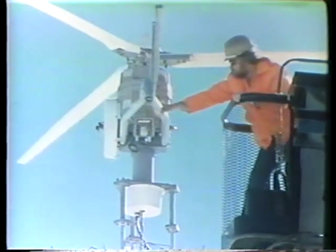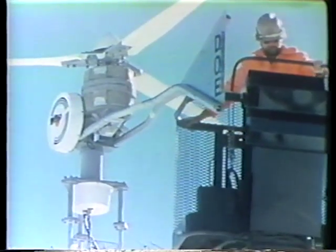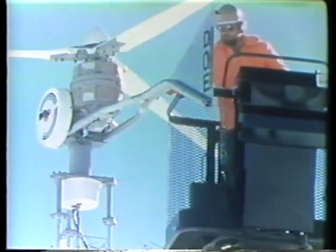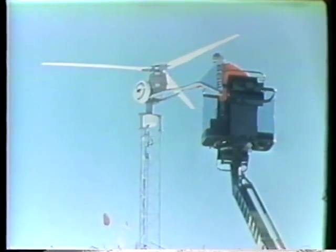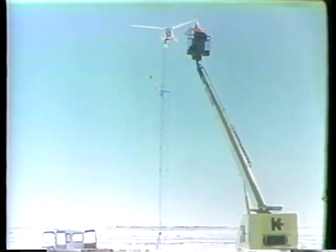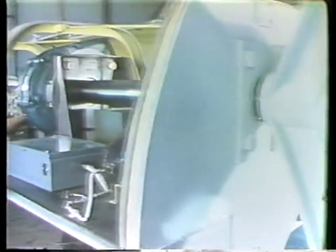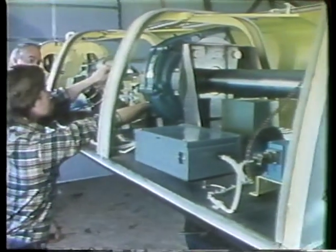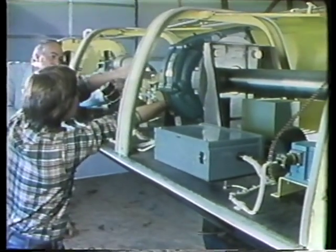Several of today's small wind machines are undergoing tests at the Department of Energy's Rocky Flats facility in Colorado. These tests are meant to provide valuable information to consumers, wind turbine manufacturers, and organizations affecting the use of wind machines, such as banks, zoning commissions, and insurance companies. There is also a Rocky Flats program to develop new advanced designs that increase the lifespan and reliability of wind machines and lower their manufacturing costs.